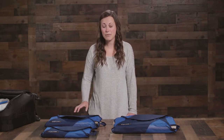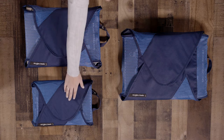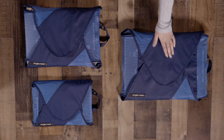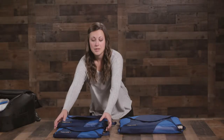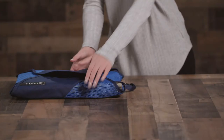Hey everyone, I'm Sam with Eagle Creek, and today we'll be checking out the Packet Reveal Garment Folders. They come in three sizes: the medium and large, which fit in most carry-on sized bags, and the extra-large, which is great for extended trips and bulkier items. These are great for keeping your nicer items organized and wrinkle-free.